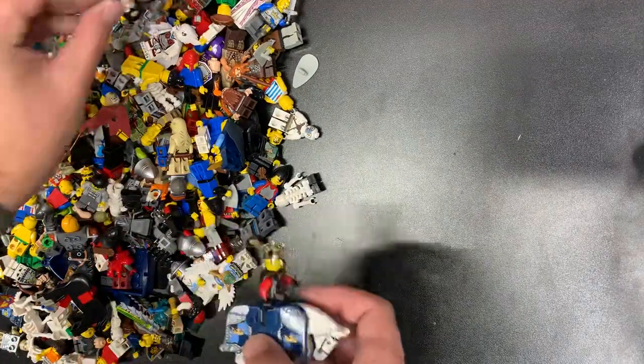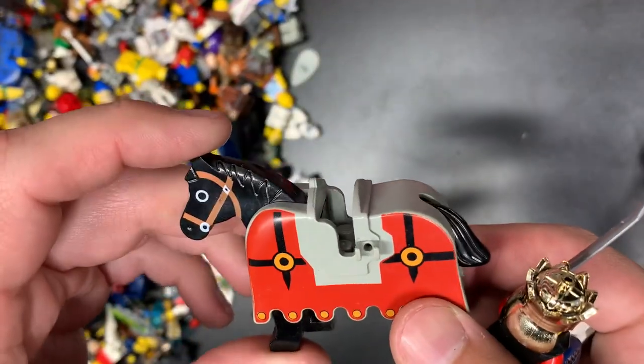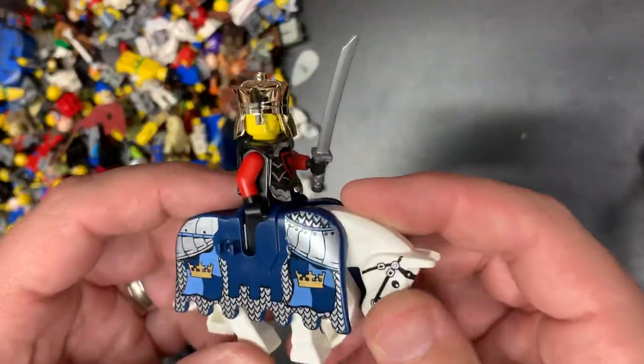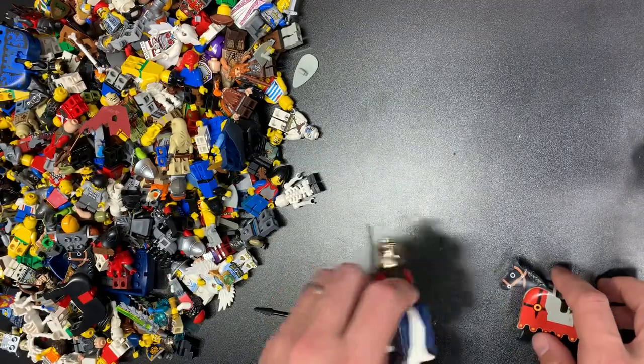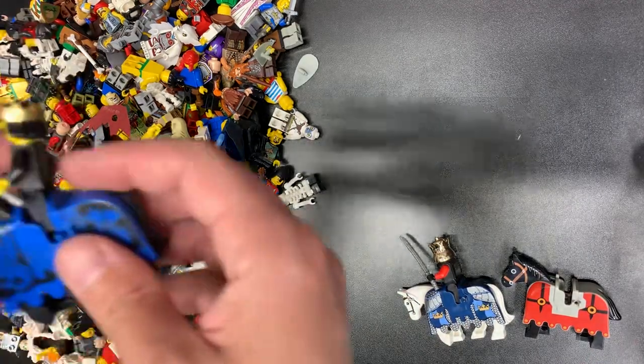Let's start with the horses right here. We have the original Fright Knights horse — this one is not cracked. The other one had the broken clip, which is what happens to these bardings. So that is fantastic. I think that's Fright Knights. We have the Royal — Lion Knights? Royal Knights? I don't remember what those ones were called. And that's Hyo Silver, the Lone Ranger's horse, which is kind of interesting.